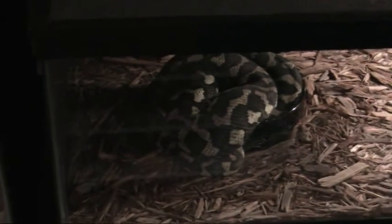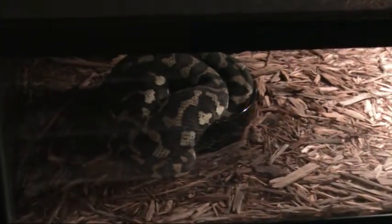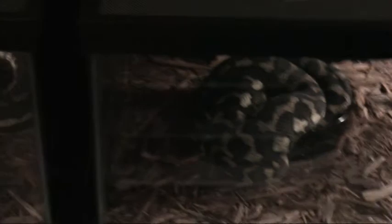Down here I have several Irian Jaya and Giant carpets put together. These are from the Gary Quirk line and from the Darren Bell line. The animal in the water bowl that appears to be gravid is from Darren Bell's line, so I'm hoping to get something there. This is another diamond coastal integrate that should be gravid at this point — I'm hoping that she is. She also bred with a tiger.